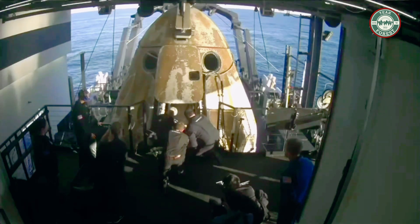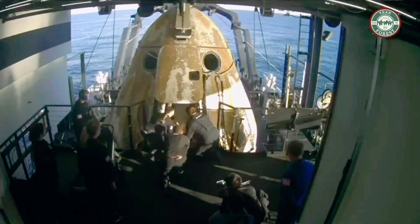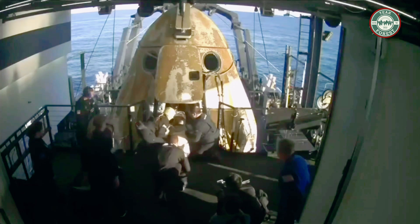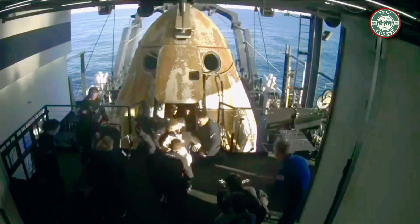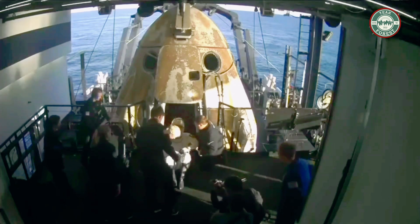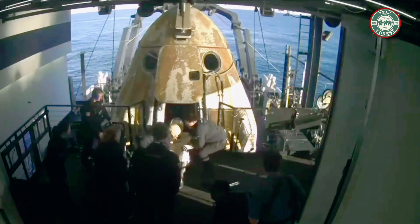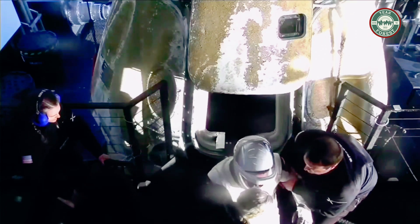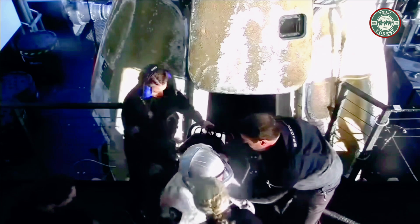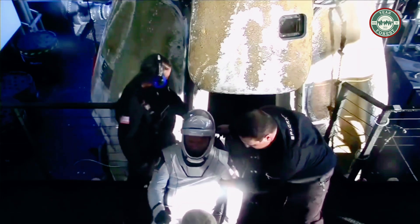Next out of the capsule, we expect that's Roscosmos cosmonaut Alexander Gorbunov — his first spaceflight — who spent 171 days in space alongside NASA astronaut Nick Hague. Looks like we're getting some cheers and clapping on board as Alexander is slid down the little ramp and placed onto the mobility aid. Again, big smile.